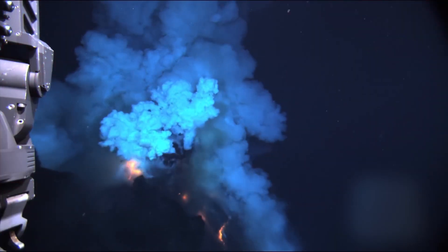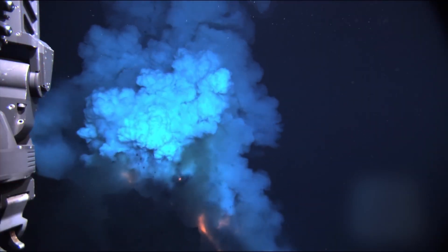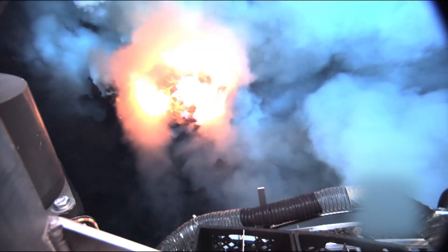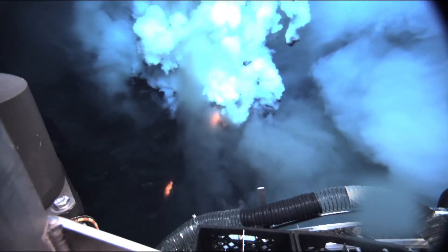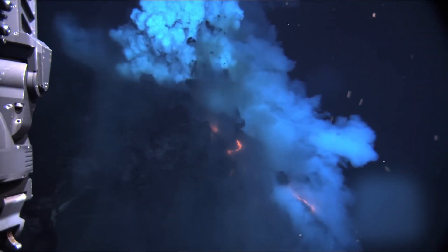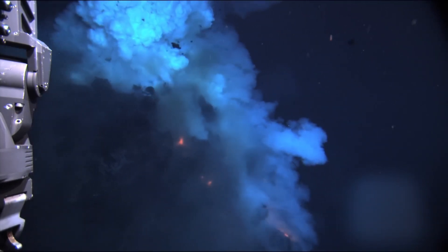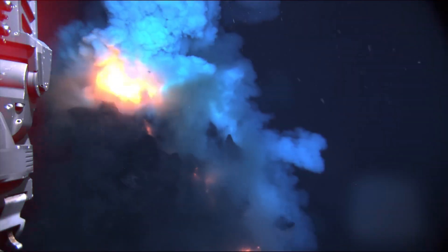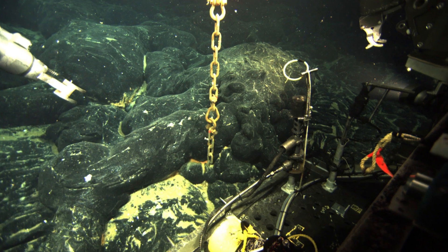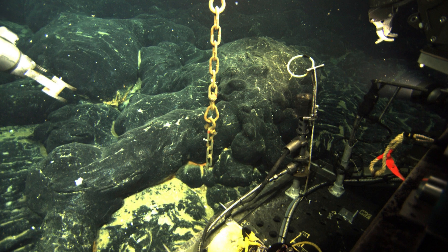Beneath the waves, hidden in the depths of the world's oceans, lie some of the most powerful forces of nature — underwater volcanoes. Though shrouded in mystery, these geological giants have, on occasion, unleashed devastation that resonates through history. Among them, a few eruptions stand out not just for their sheer force, but for the human stories tied to their aftermath.